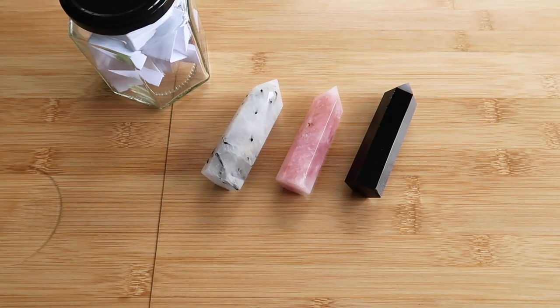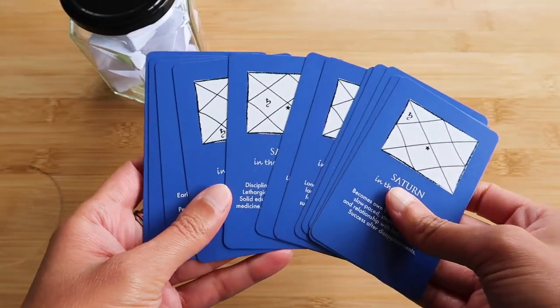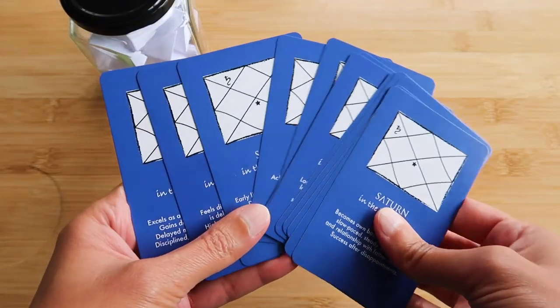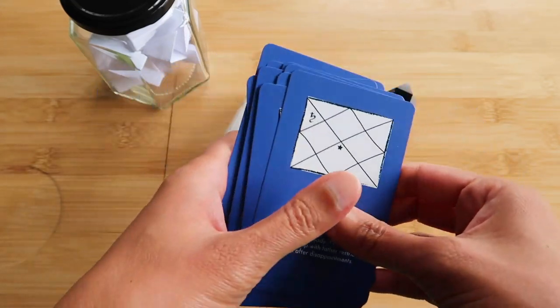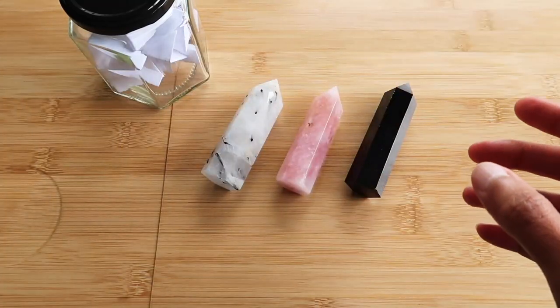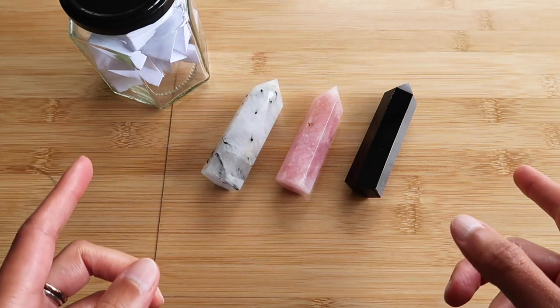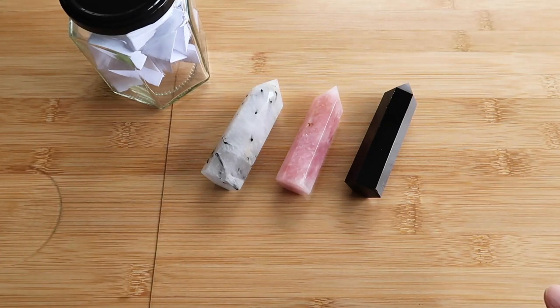Hi everyone, welcome back to Vedic Life Coaching. Thank you so much for joining me and welcome to a Timeless Pick a Card reading. Today we are going to take a look at what Saturn wants you to know. I've got the Saturn cards from the Vedic Astrology deck and we'll draw from this. And I've got these crystals today, and the reason I have these is because we're going to use the same decks for every single reading.